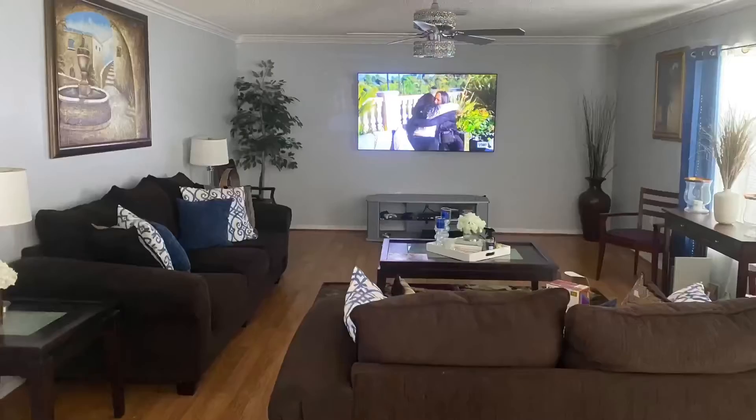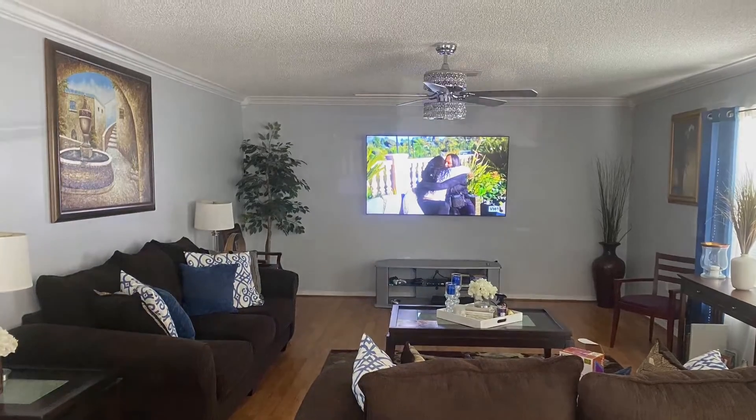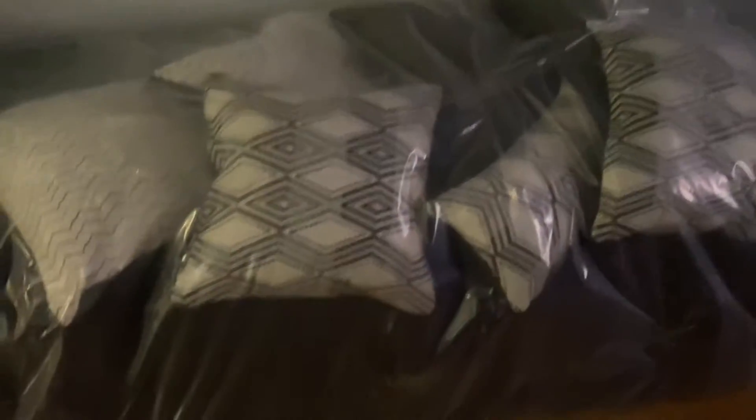You may remember from a few videos back that this living room space had a brown sofa right here, along with a coffee table and two end tables. I sold the furniture and my new furniture came yesterday. I also picked up the tables that were featured in a previous 'shop with me' video yesterday from HomeGoods.